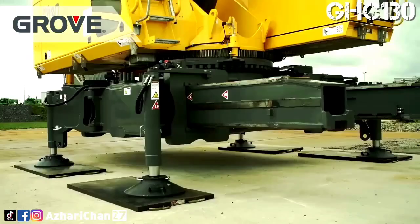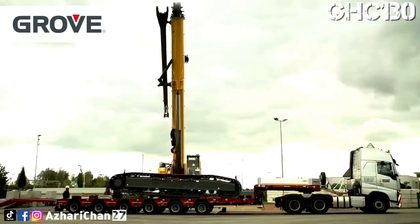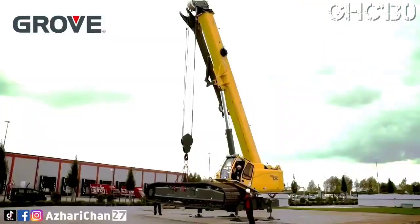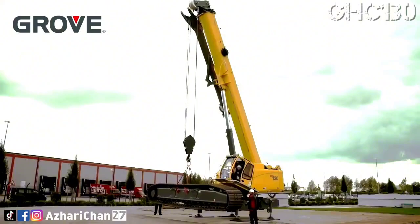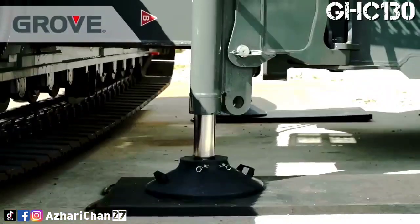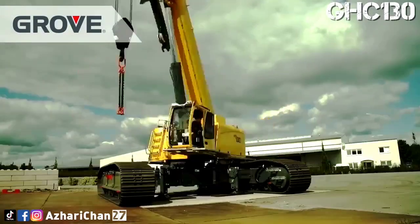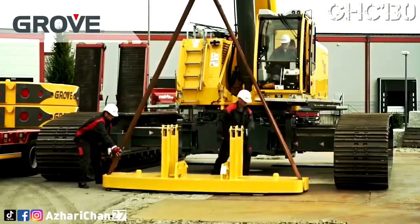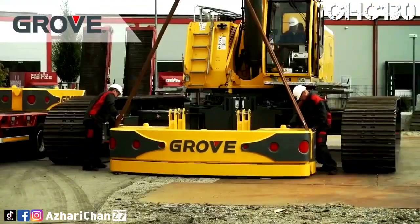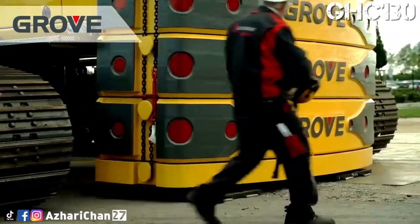The GHC 130 comes with a strong telescopic boom, equipped with a robust full-power four-section boom that allows for telescoping under load. The main boom offers 12.6 to 40.2 meters of reach. Paired with the standard 8-meter offsetable swing-away extension, this provides a tip height of 51 meters. If additional reach is required, two pieces of 5.6-meter lattice inserts with a 0.8-meter boom head and a 7-meter fly extension are available to reach a maximum tip height of 70 meters.